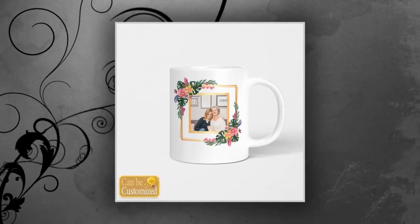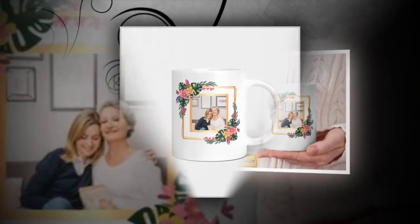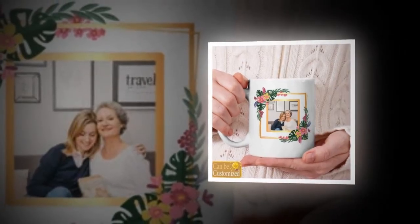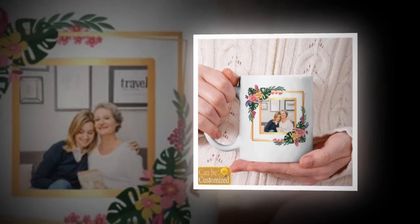Now, let's add a pop of color to Mom's home decor with our best 3D LED lamp. Featuring a sleek design and customizable color options, this lamp is both stylish and functional. Personalize it with a photo that holds special meaning for Mom and watch as it transforms any room into a cozy sanctuary filled with love and warmth.